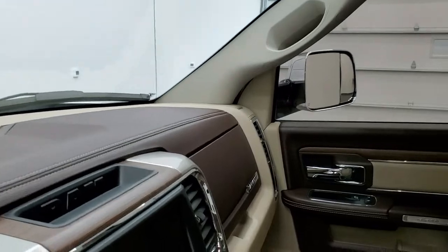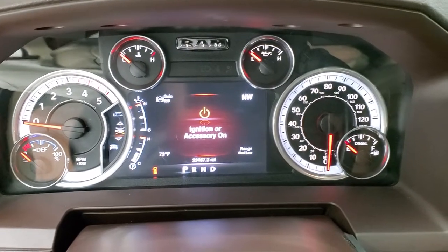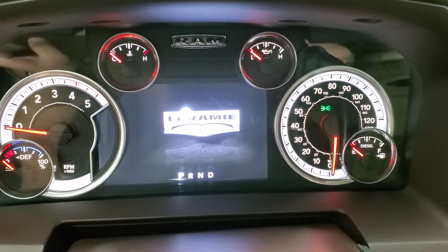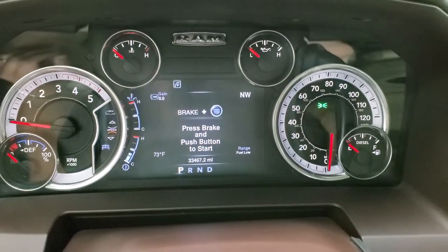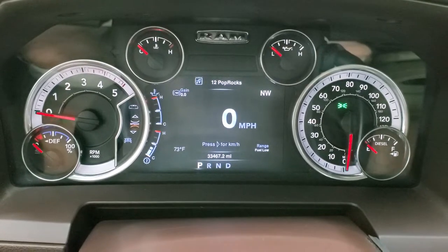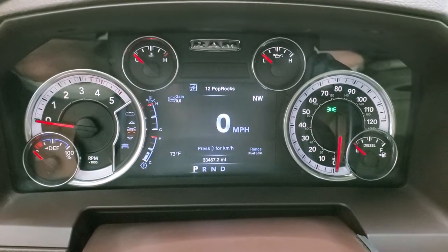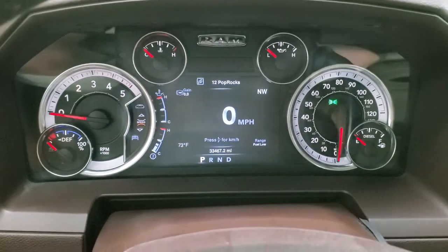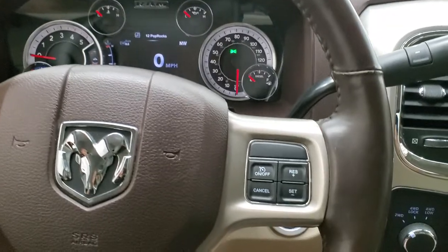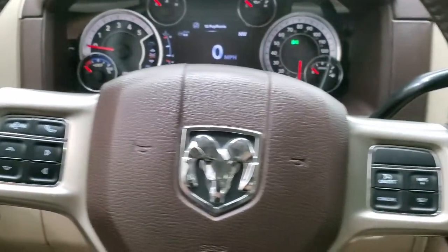We'll hop inside and turn the ignition on to check out the miles and the radio. You get the Laramie animation at the beginning. This truck has 33,467 miles. You get the digital speedometer, temp, gain for your trailer brakes, compass, and range to empty — you can change those corners to read whatever you want. Instrument cluster is very nice and clean. Comes with the heated leather-wrapped steering wheel, cruise controls on the right, Bluetooth and information center controls on the left, and audio controls on the back.